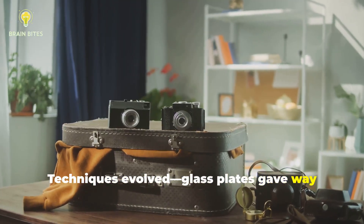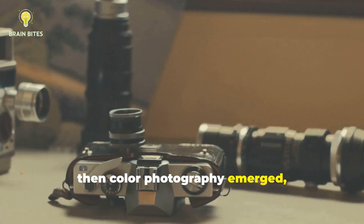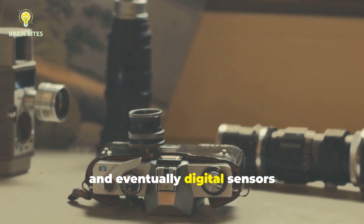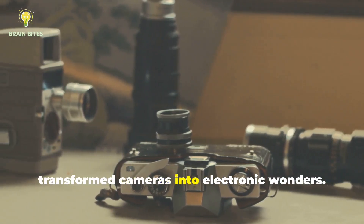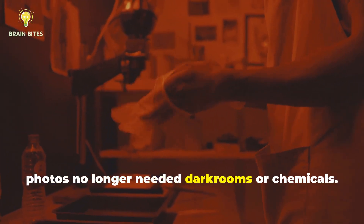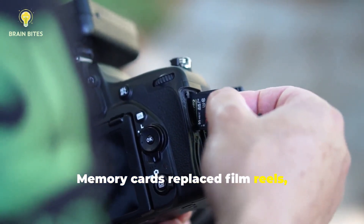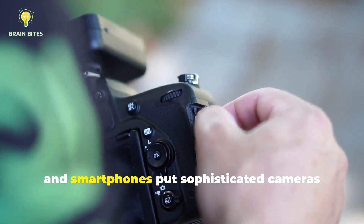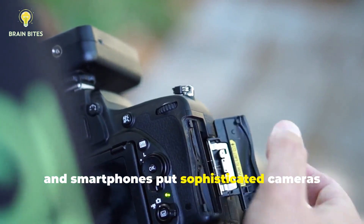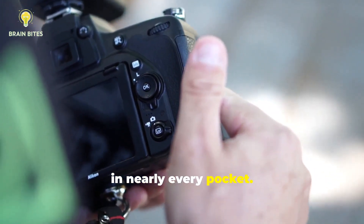Glass plates gave way to flexible film. Then colour photography emerged, and eventually digital sensors transformed cameras into electronic wonders. Suddenly, photos no longer needed dark rooms or chemicals. Memory cards replaced film reels, and smartphones put sophisticated cameras in nearly every pocket.